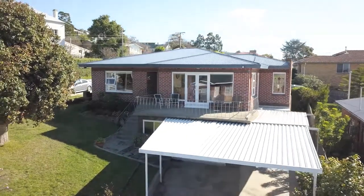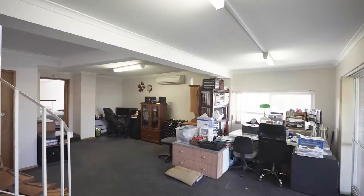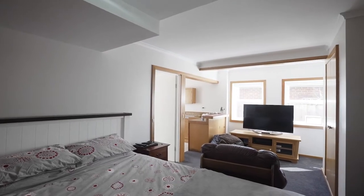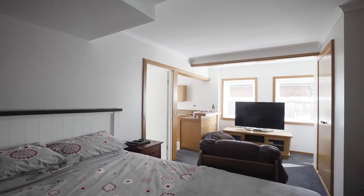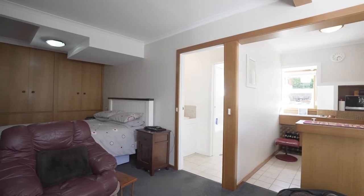Every property has a hidden gem, and downstairs via a spiral staircase or easy access from the carport is a large rumpus room or family room. Through a door there is a completely fully self-contained one-bedroom apartment, perfect for that extra family member or guests to stay over.